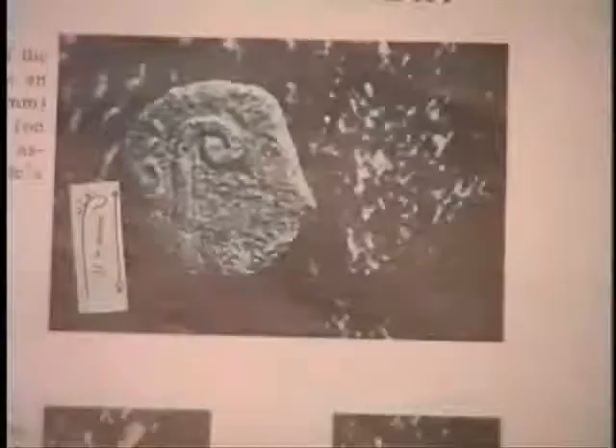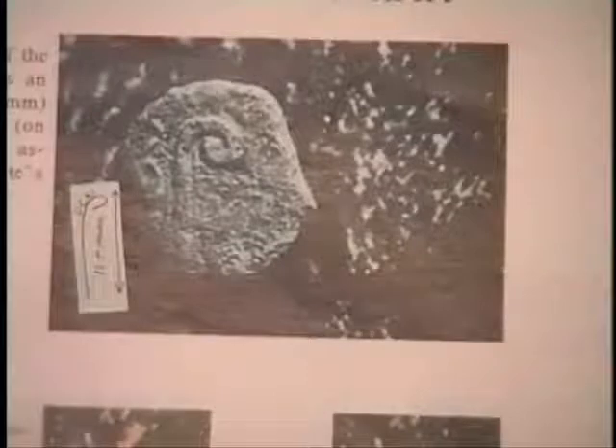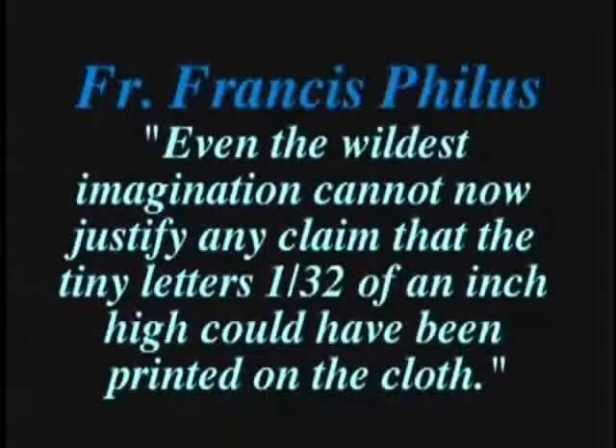Father Philus was shocked to see this and wondered why there was a C instead of a K. But in 1981 at the British Museum, he found two coins that had a C instead of a K. Father Philus said, 'Even the wildest imagination cannot now justify any claim that the tiny letters — one thirty-second of an inch — could have been printed on the cloth.' This information throws forging completely out of the question.